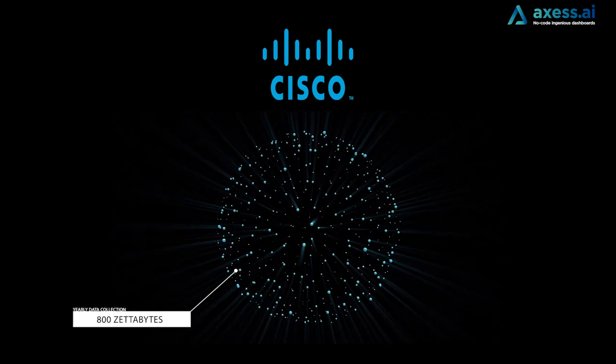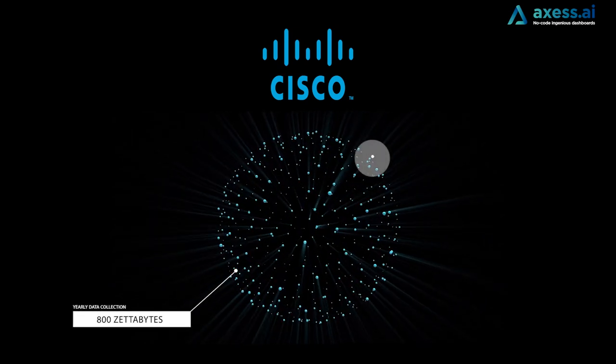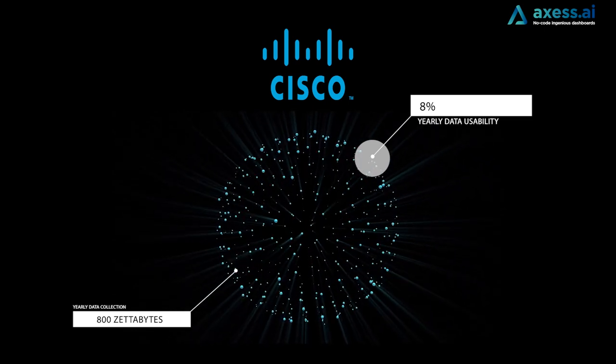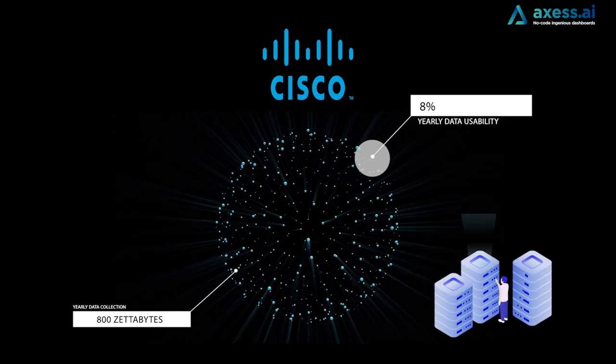An independent research by Cisco has found that out of the 800 zettabytes of data collected by IoT endpoints every year, 92% of it never ends up being used, just because it doesn't reach the right hands. In the end, it just ends up bloating databases with information that will never be used.